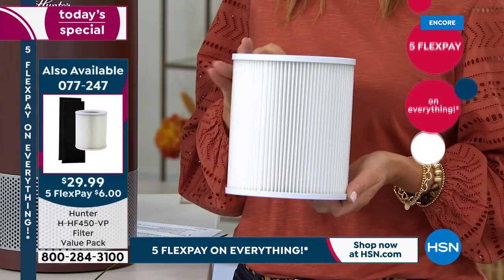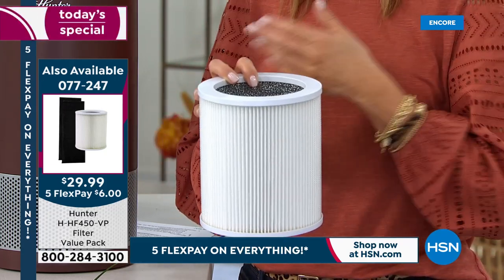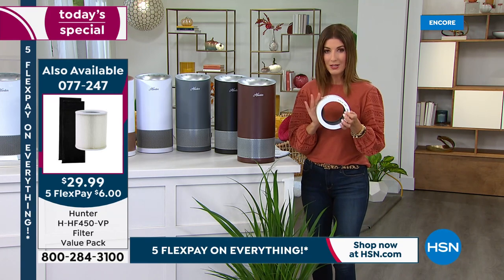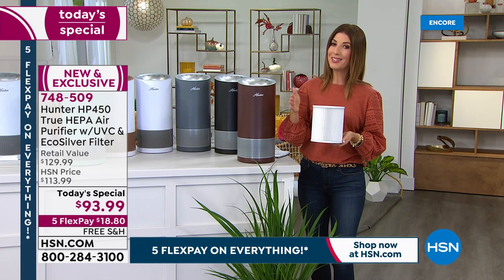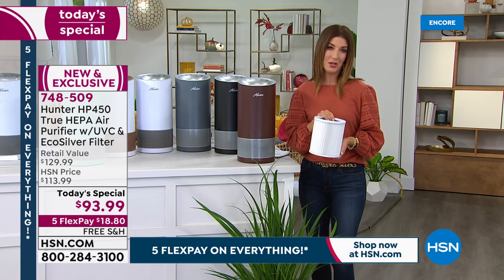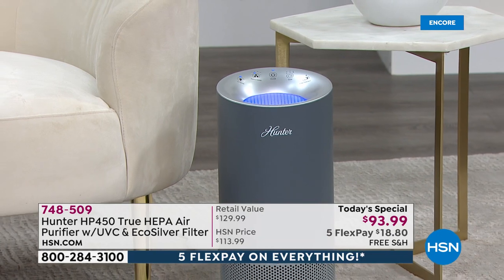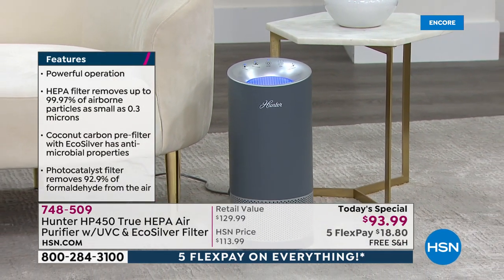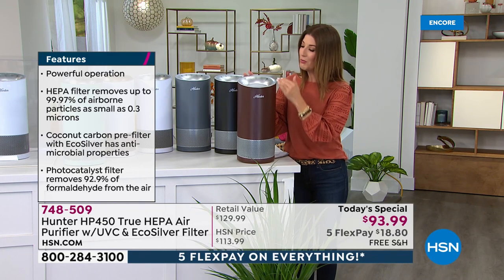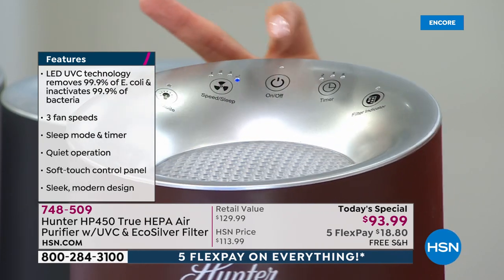Also, add on an extra air filter — about a thousand of you have already done so. This is the filter designed for this new model — not for previous models. It has all the extra layers of filtration built in. You can get it on single shipment or auto-shipment, so you automatically have one reserved at any scheduled time of your choice. That way, when the filter indicator light goes on, you're not scrambling to find a replacement. Let's walk through that beautiful top-panel design.